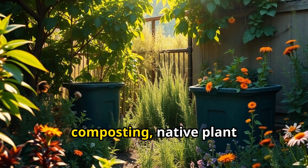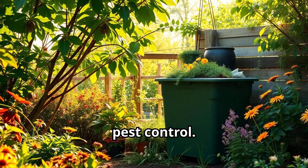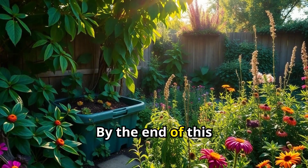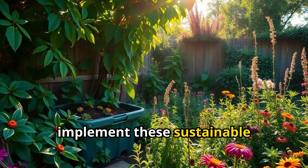We'll discuss composting, native plant selection, and organic pest control. Each tip will be explained with practical examples and benefits. By the end of this video, you'll have a clear understanding of how to implement these sustainable practices in your garden.